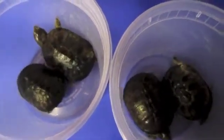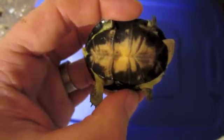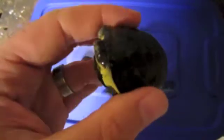They're one of the smallest species in the world. These are the ones that were born last year, so you can see they've definitely put on some good size for first year growth for such a small turtle. We're definitely pleased with that.